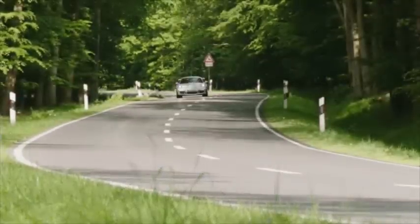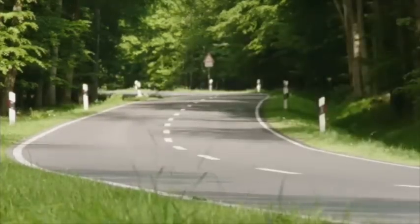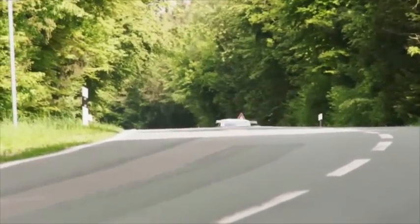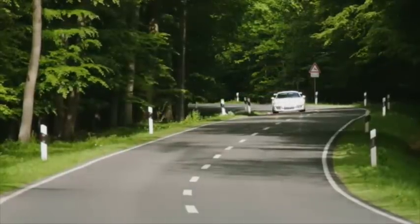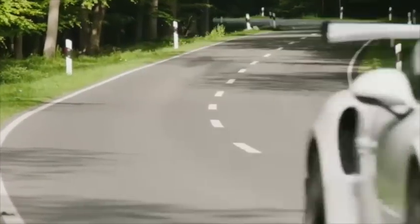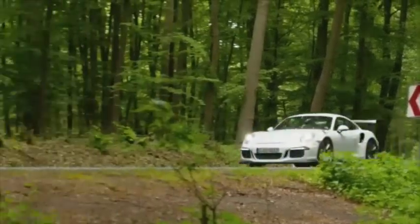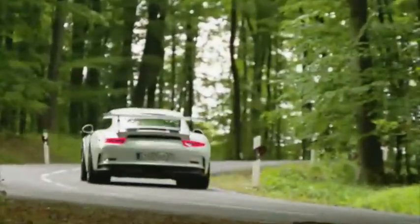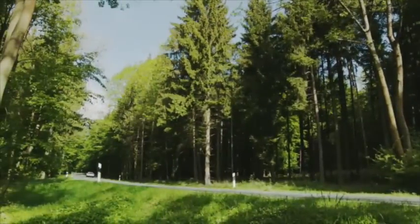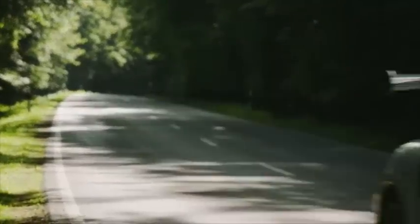Brakes, as you would expect from a system lifted from the 918 Spyder — a considerably more expensive car than this one — are absolutely up to task. The cars here today have the ceramic composite option. I imagine a lot of US buyers are going to go for the standard cast iron rotors, if for no other reason than the easier and less costly replaceability. But the ceramic composites are here on track, so Porsche clearly wants to highlight that technology. It's wonderful — no brake fade out of Bilster Berg. You're not going to find that on these roads here today.